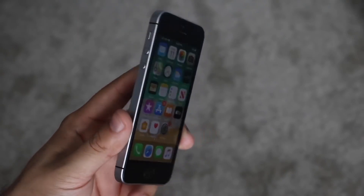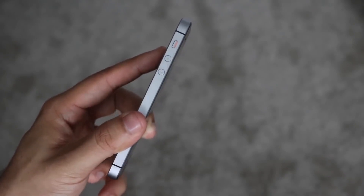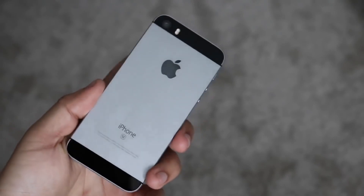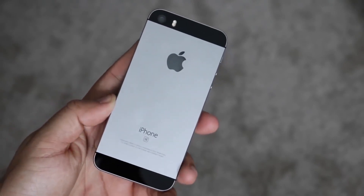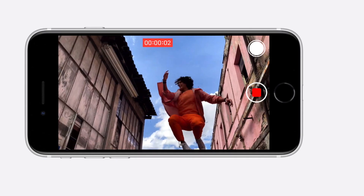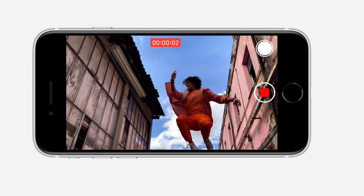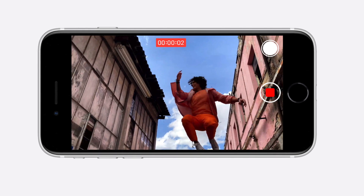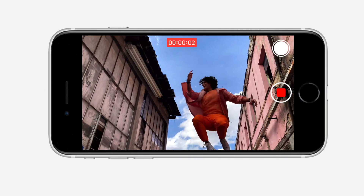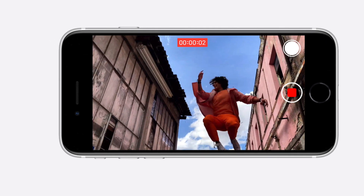The iPhone SE 2 has the Apple A13 Bionic chip with a hexa-core CPU, while the original iPhone SE had the Apple A9 chip with a dual-core CPU. Storage variants for the original were 16, 32, 64, and 128GB, all with 2GB of RAM. The new iPhone SE 2 comes in 64, 128, and 256GB models, and while the RAM amount isn't confirmed, it's estimated to be 3 or possibly 4 gigs.